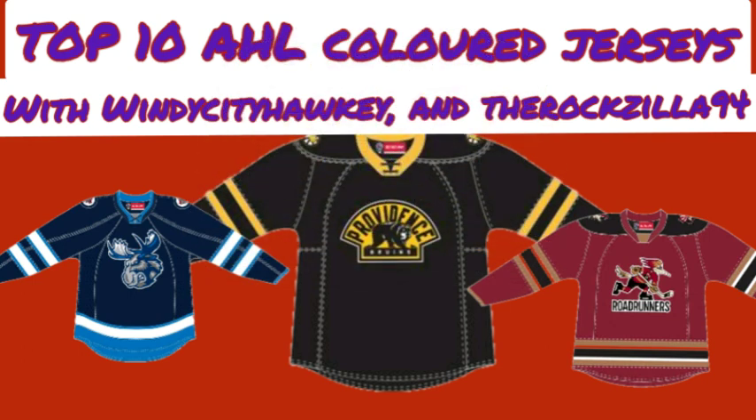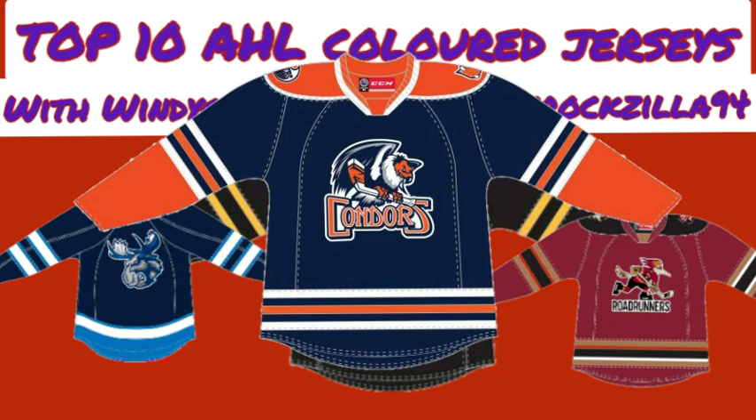For number 4, Angus has the Bakersfield Condors blue jersey. Nick touched on this jersey earlier and how much better it looks than Edmonton's. It's so much better than Edmonton's, and Angus loves this jersey. He wishes Edmonton would have stuck with some blue on their jerseys in the NHL. This jersey brings back memories and he thinks it's even better than the blue jerseys Edmonton has had in the NHL.